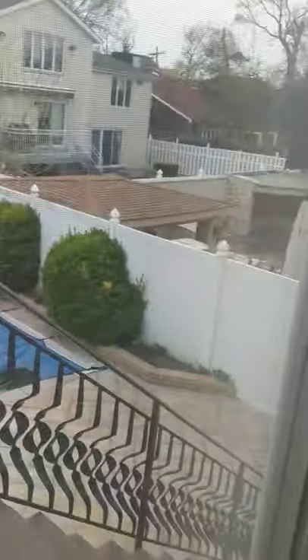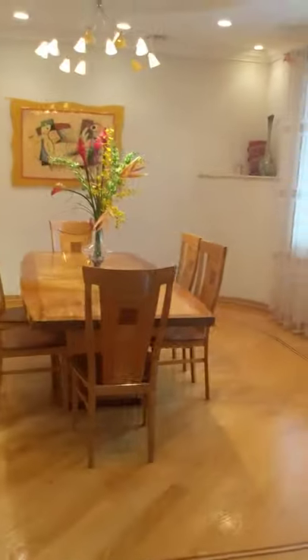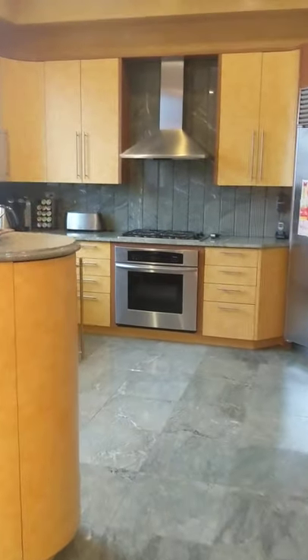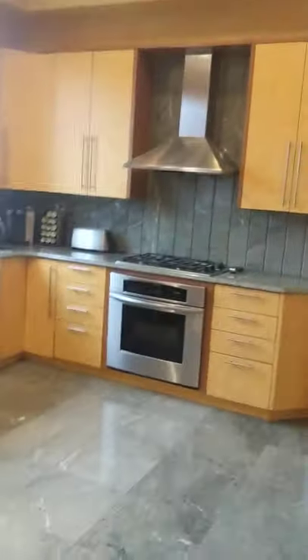This is the kitchen, and this is the back door to the backyard. Beautiful pool — needs to be opened for summer very soon. The first floor is huge, lots of space for entertainment.